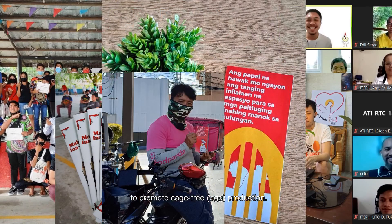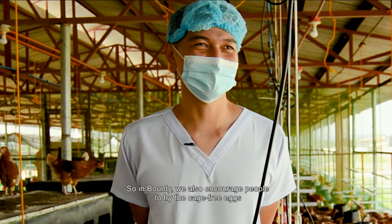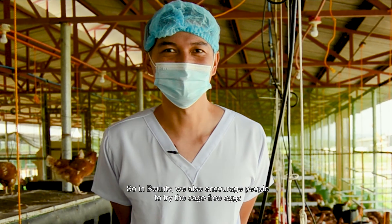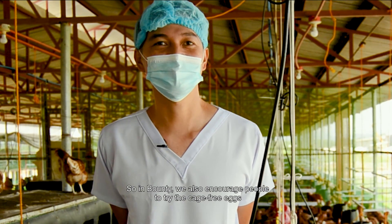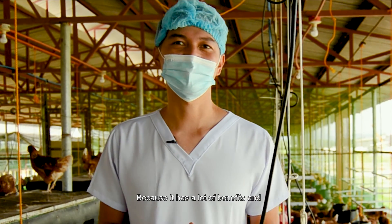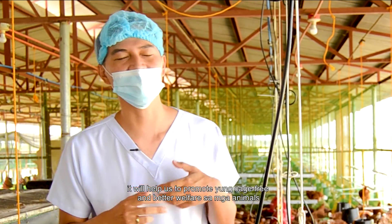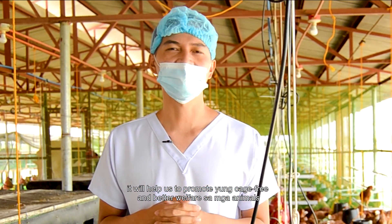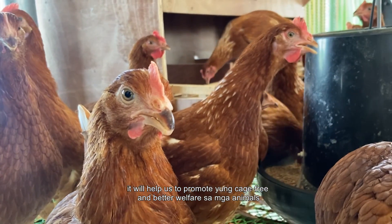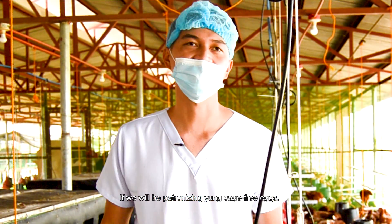Just like AKF, they're already starting their campaign to promote cage-free production in Bounty. We also encourage people to try cage-free eggs because they have a lot of benefits, and patronizing cage-free eggs will help us promote cage-free production and better welfare for animals.